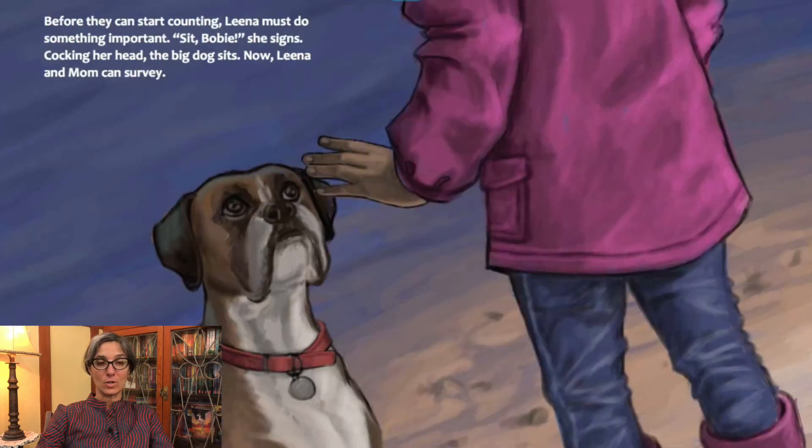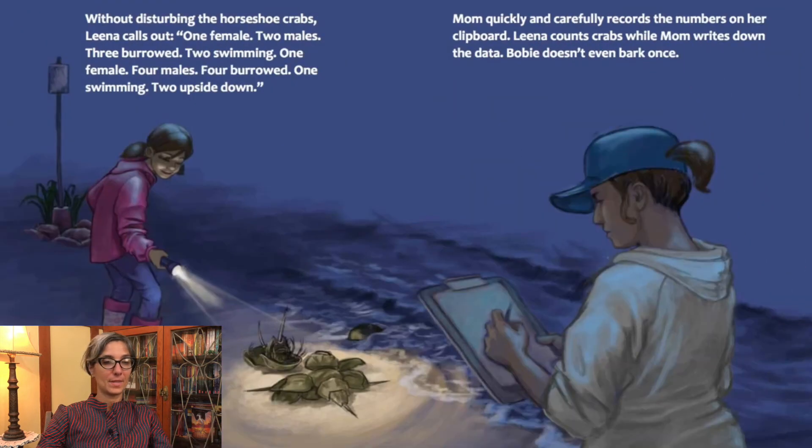Before they can start counting, Lena must do something important. "Sit, Bobby," she signs. Cocking her head, the big dog sits. Now Lena and mom can survey. Without disturbing the horseshoe crabs, Lena calls out: one female, two males, three burrowed, two swimming, one female, four males, four burrowed, one swimming, two upside down. Mom quickly and carefully records the numbers on her clipboard. Lena counts crabs while mom writes down the data. Bobby doesn't even bark once.